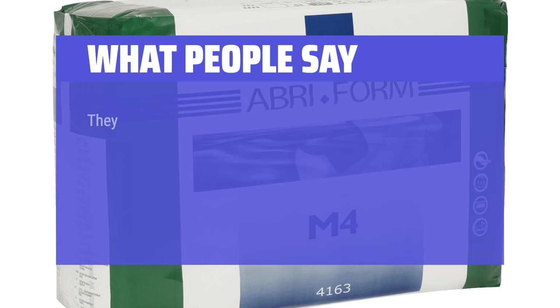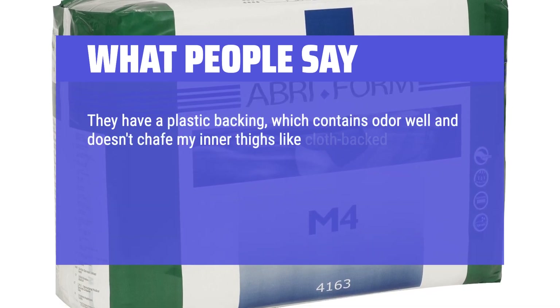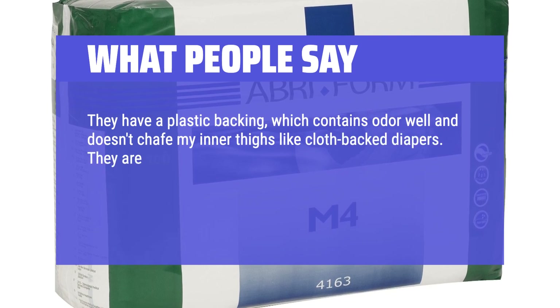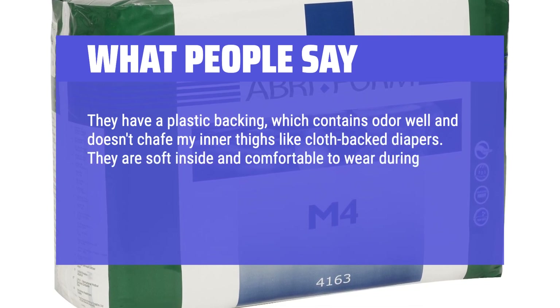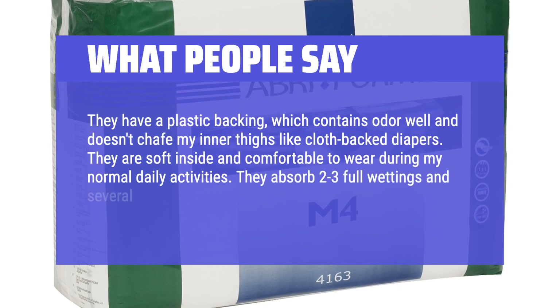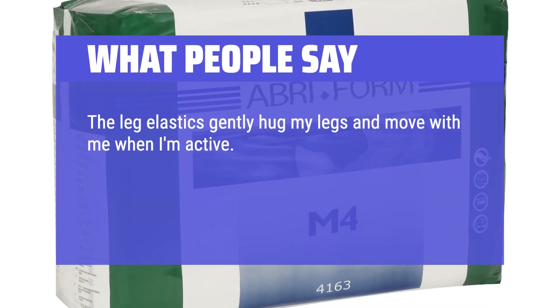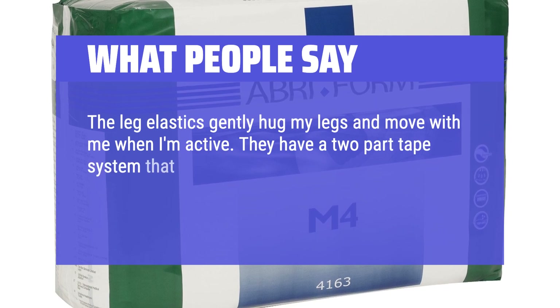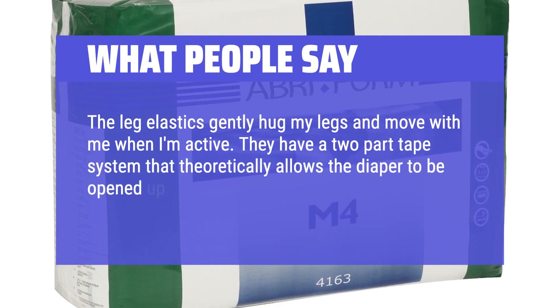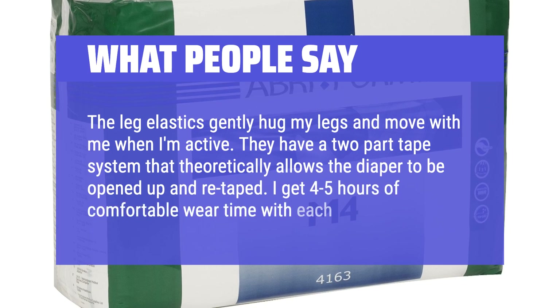What people say: The plastic backing contains odor well and doesn't chafe the inner thighs like cloth-backed diapers. Soft inside and comfortable to wear during normal daily activities. Absorbs two to three full wettings and several smaller wettings without leaking. The leg elastics gently hug the legs and move when active. They have a two-part tape system that allows the diaper to be opened up and re-taped. Comfortable wear time of four to five hours per diaper.